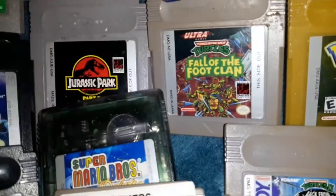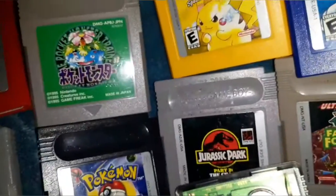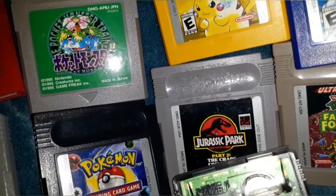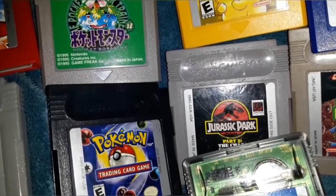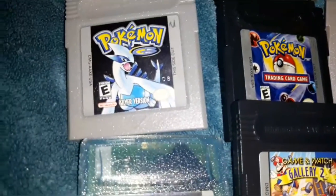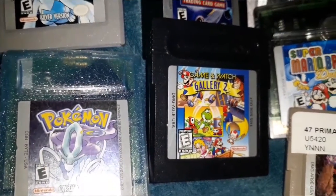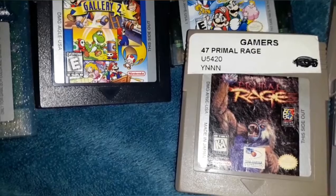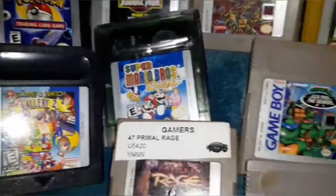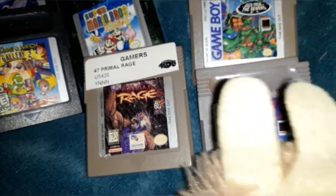Gold. Ninja Turtles — Fall of the Foot Clan. Jurassic Park. One or two — Chaos Continues. I didn't even know there was a part one. Well, the movie I guess. The Trading Card Pokémon game. Silver. Crystal. Game & Watch 2. Primal Rage. Super Mario Deluxe. Ninja Turtles 2. And my personal favorite — Tetris.